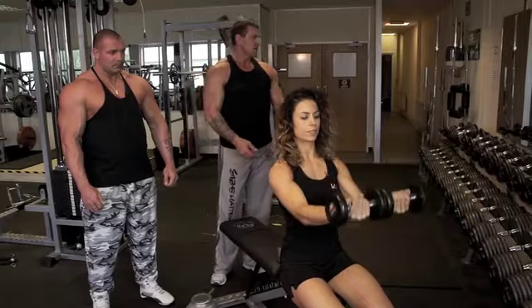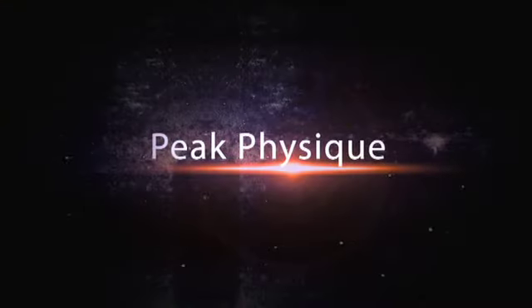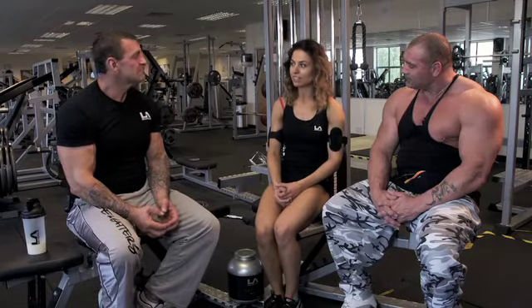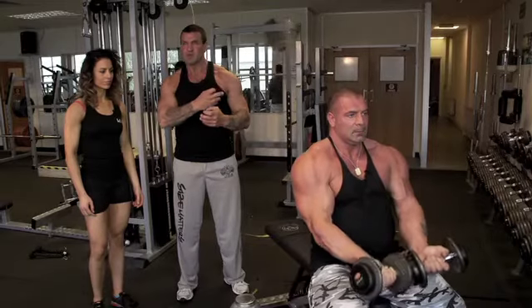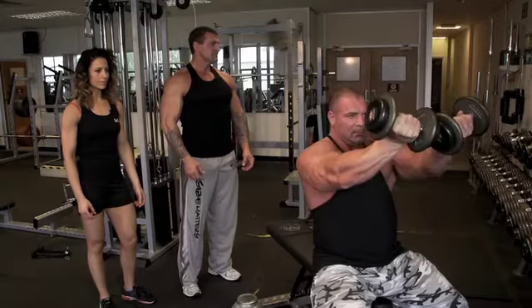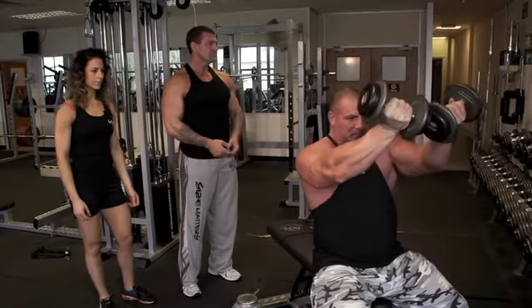We're going to do ten. You can see this working very well on Martin's shoulders. He's got the biggest shoulders you'll ever see probably, but you can see that even on him the front delt is only a small muscle, but this particular exercise is picking it out beautifully and working just that area of the shoulder.